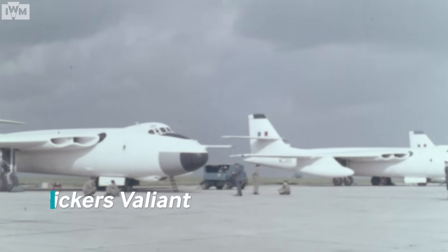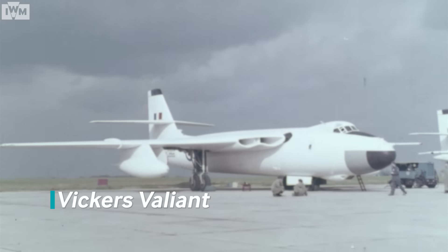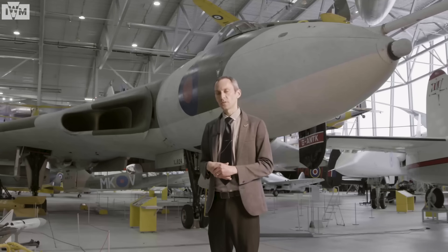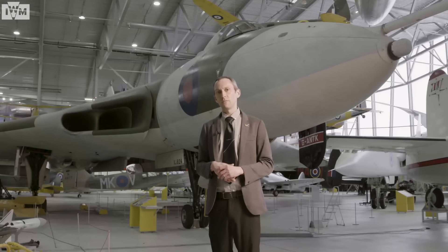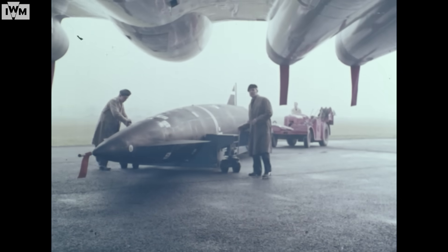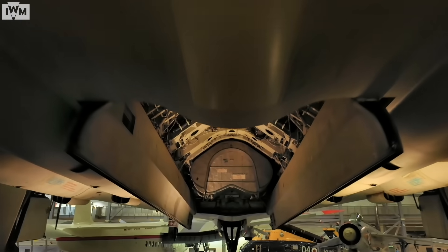It was the Vulcan's delta wing that also enabled it to have a longevity of service life. Preceding it into service was the Valiant, but when the V-Force was requested to fly at low level, the wings on the Valiant began to show signs of stress and they were withdrawn from service. But the Vulcan's big thick wing protected it when it reverted to that low-level role. Originally, however, it was designed to go in at high level to drop nuclear weapons on Russian towns and cities in the event of that becoming a necessity.